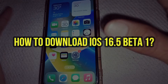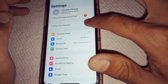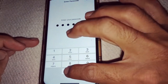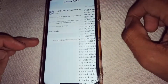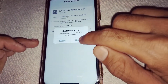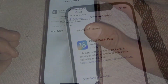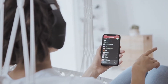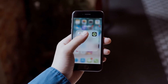As a beta version, iOS 16.5 can be downloaded only by developers and beta testers who have signed up for Apple's beta program. If you're not part of the program, you can sign up on the Apple website and download the beta version. However, it's worth noting that beta versions are often unstable and can cause issues, so it's recommended to wait for the final version to be released. Downloading a beta version comes with risks including instability, data loss, and security vulnerabilities.